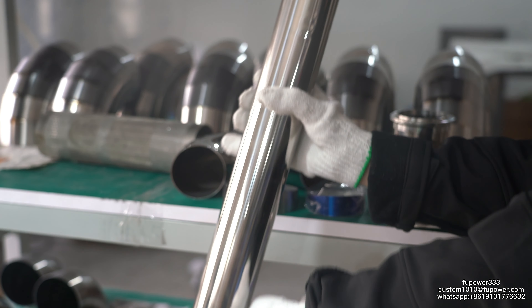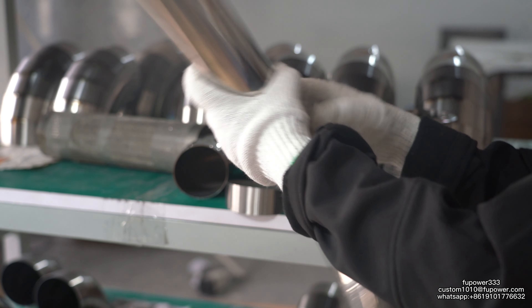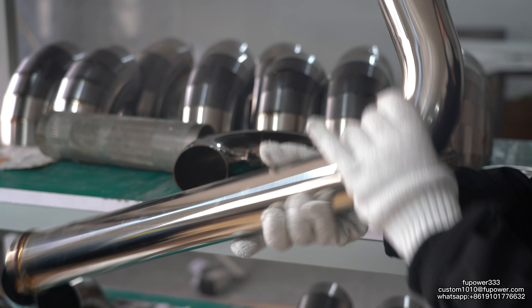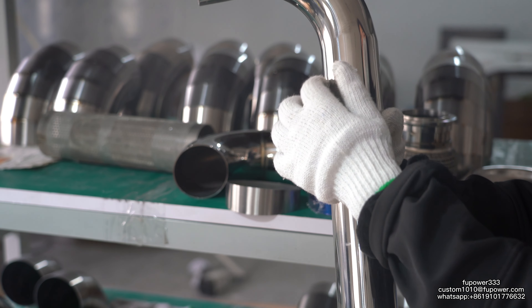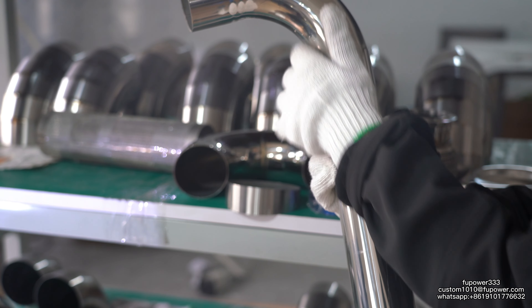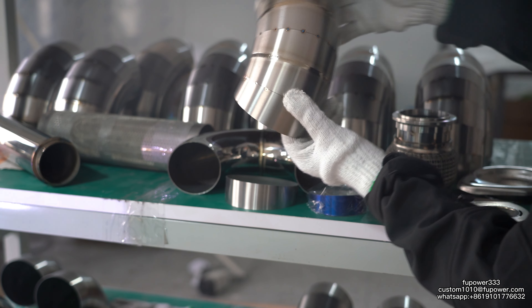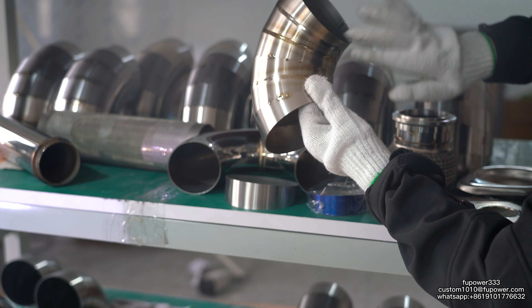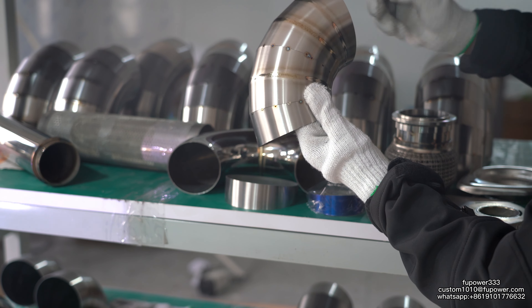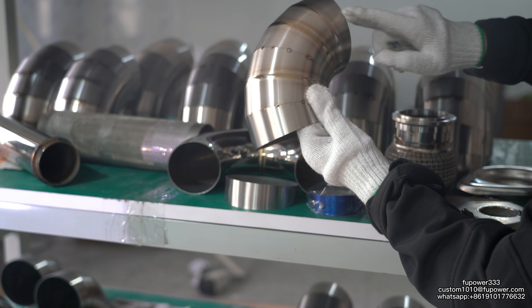This one is our stiff pipe. From the wrist elbow, they use a manual bending machine to make a certain angle. This one is our perforated pipe, assembled from several pipe parts.